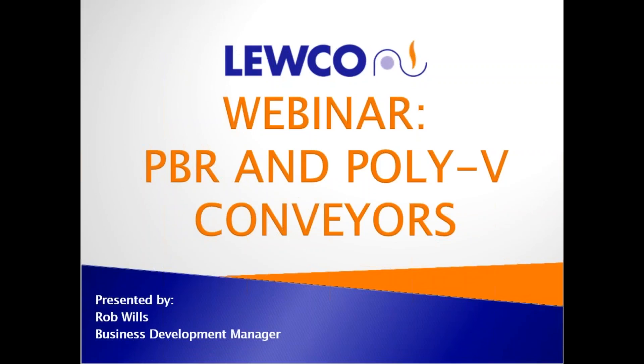Good afternoon. Thank you for taking time out of your day to look at LUKO's webinar describing our PBR and PolyV conveyors. My name is Rob Wills, Business Development Manager here at LUKO Conveyors.